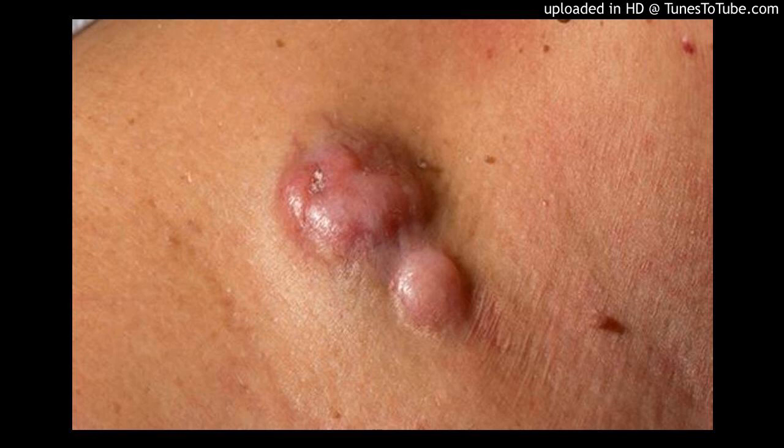Dermatofibrosarcoma protuberance, DFSP, is a very rare type of skin cancer that begins in connective tissue cells in the middle layer of your skin, the dermis. It may at first appear as a bruise or scar. As it grows, lumps of tissue, protuberances, may form near the surface of the skin. This skin cancer often forms on the arms, legs, and trunk. DFSP grows slowly and rarely spreads beyond the skin.